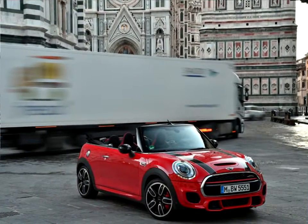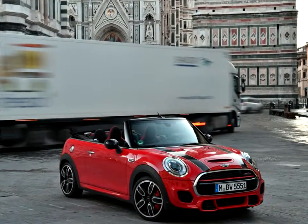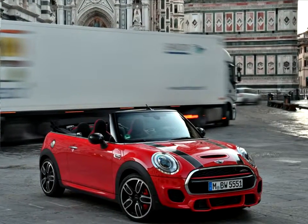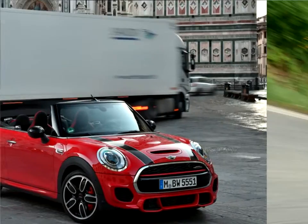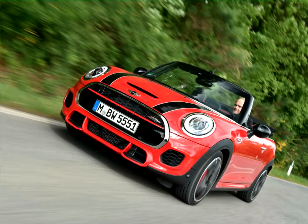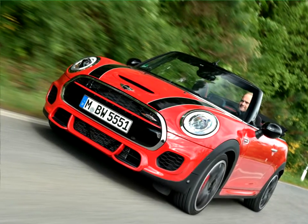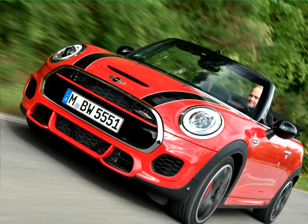The engine of the new Mini John Cooper Works Convertible reaches its maximum torque of 320 newton meters at just 1,250 RPM and maintains this up to 4,800 RPM. At 5,200 RPM the engine supplies its peak output of 170 kilowatts, 231 horsepower, which is then maintained at a constant level up to 6,000 RPM.